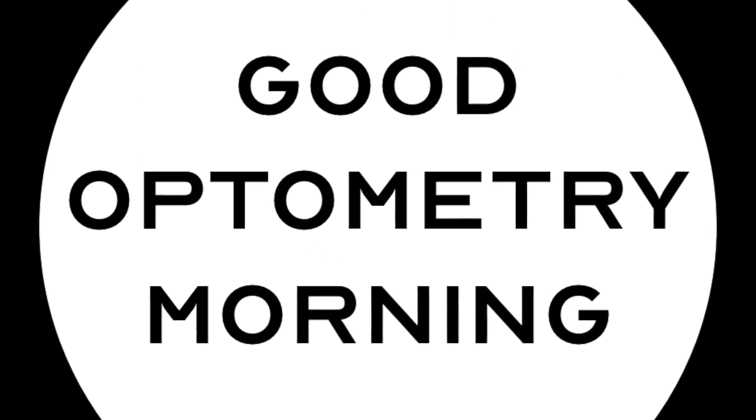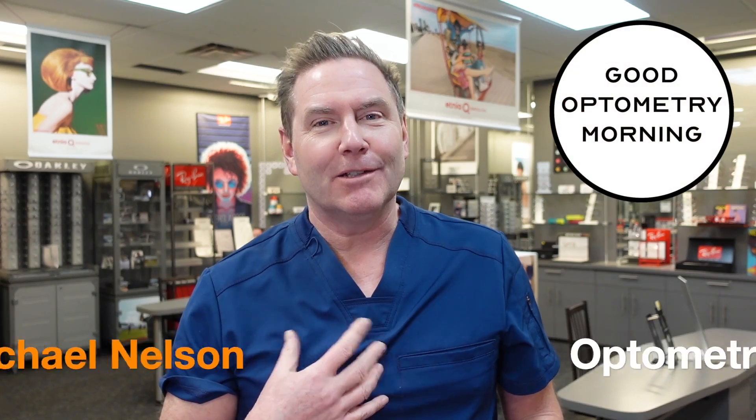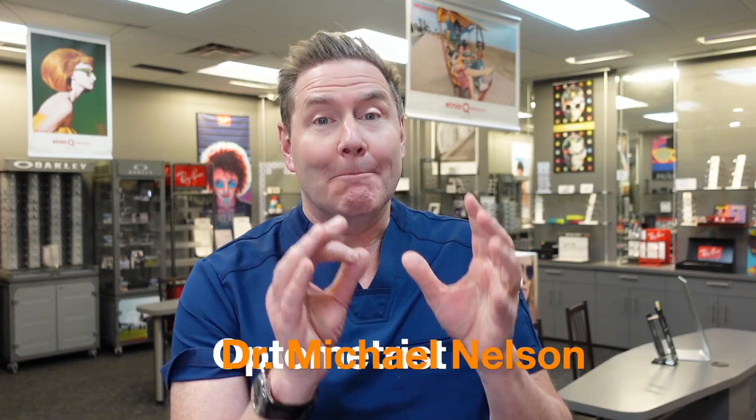Macular degeneration is the most feared eye condition of all of them, and I'm going to tell you why. I'm Dr. Michael Nelson, YouTube eye doctor, and macular degeneration is also referred to as age-related macular degeneration, or AMD, or ARMD.